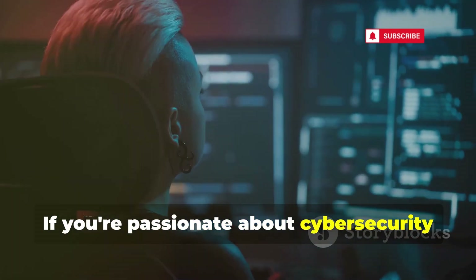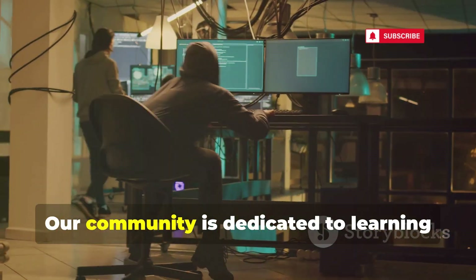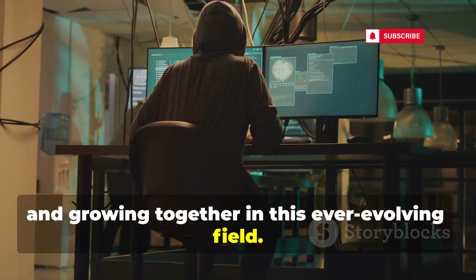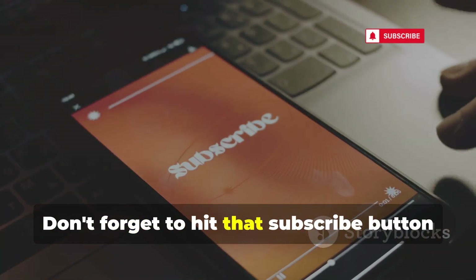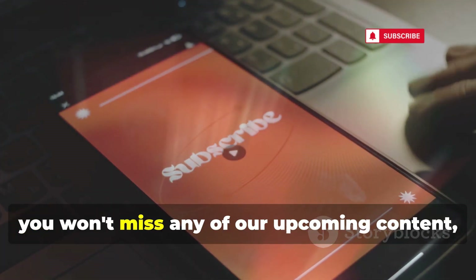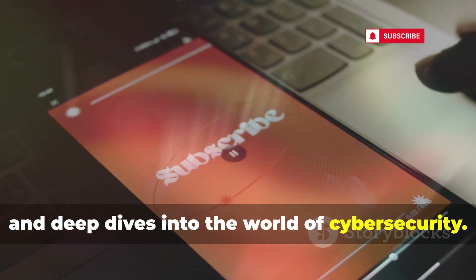If you're passionate about cyber security and ethical hacking, you're definitely in the right place. Our community is dedicated to learning and growing together in this ever-evolving field. Don't forget to hit that subscribe button and turn on notifications so you won't miss any upcoming content, tutorials, and deep dives into the world of cyber security.